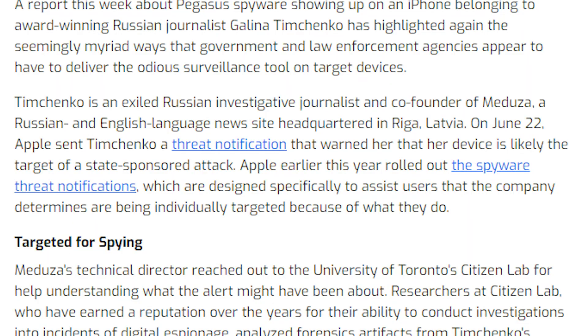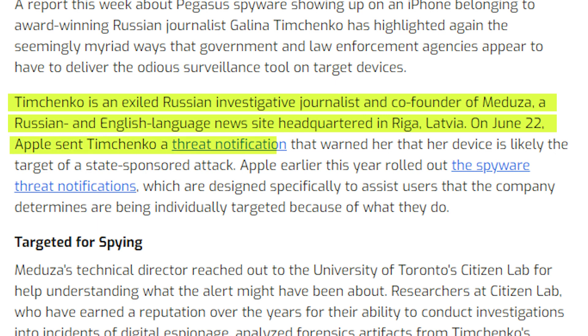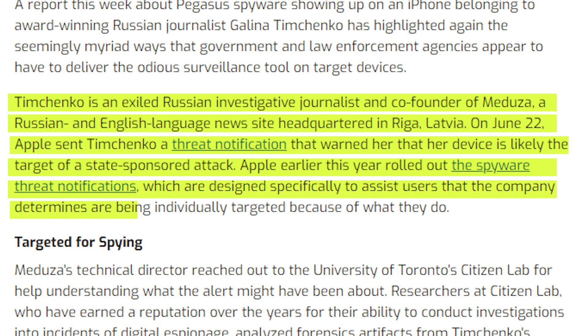Timchenko is an exiled Russian investigative journalist and co-founder of Medusa, a Russian and English language news site headquartered in Riga, Latvia. On June 22nd, Apple sent Timchenko a threat notification warning that her device is likely the target of a state-sponsored attack. Apple rolled out this spyware threat notification mechanism, designed specifically to assist users the company determines are being individually targeted because of what they do — alerting individuals that their device is being targeted by spyware. That's a very important and good move on Apple's part.